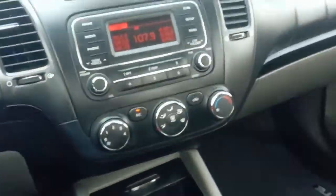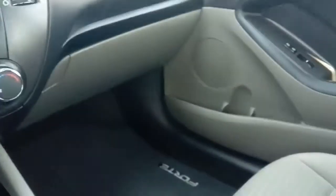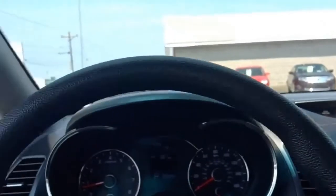Let's check the interior — we've got a nice gray interior, lots of room, in super nice shape. And that pretty much covers it folks.